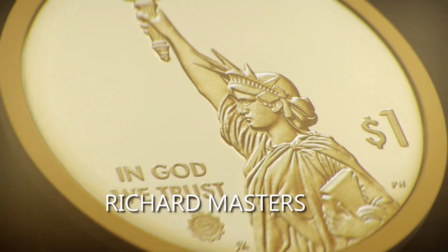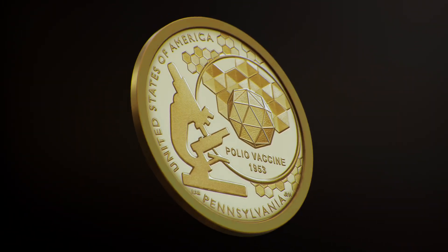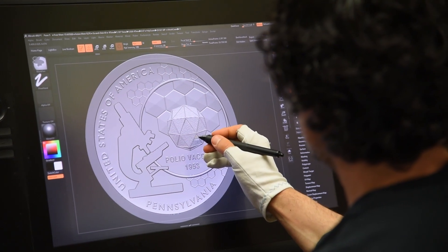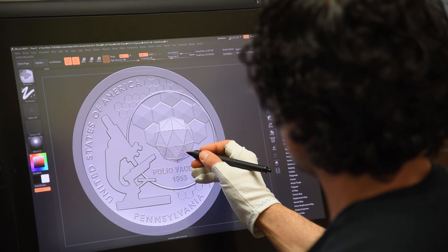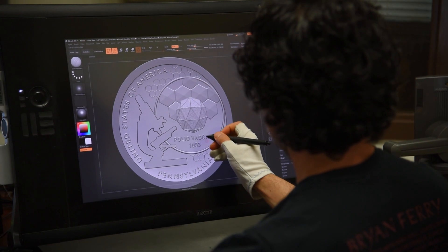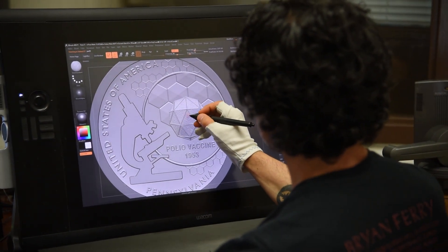My name is Richard Masters. The design I submitted for Pennsylvania talks about the polio virus. It basically depicts when it was discovered back in the 1950s, so it features a silhouette of a 1950s era microscope and then shows three levels of magnification of the polio virus. I researched that and they're like little hexagonal shapes under the microscope, but if you blow them up they become more detailed — there's a name I can't pronounce, but it's like a 20-sided geometric figure, which is what the actual virus is.